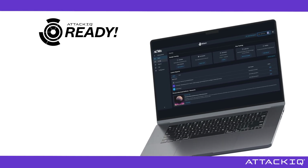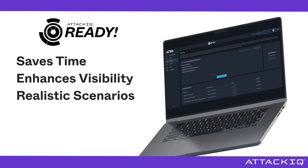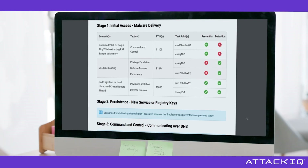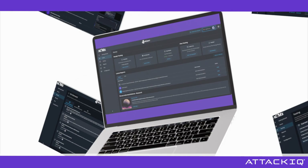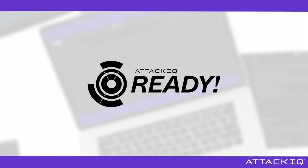The value of Ready is undeniable. It saves time, enhances visibility, and provides realistic testing scenarios. With Ready, you gain actionable knowledge to confidently defend against cyber threat challenges. Save time, resources, and be ready to defend against cyber threats with ATT&CK IQ Ready.